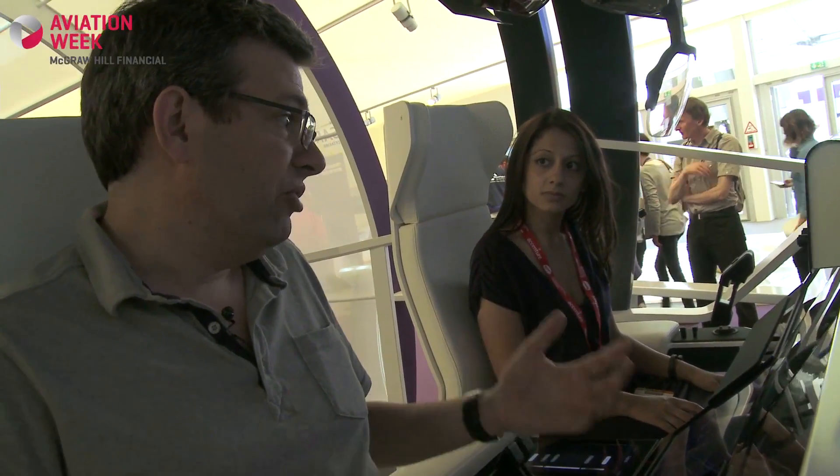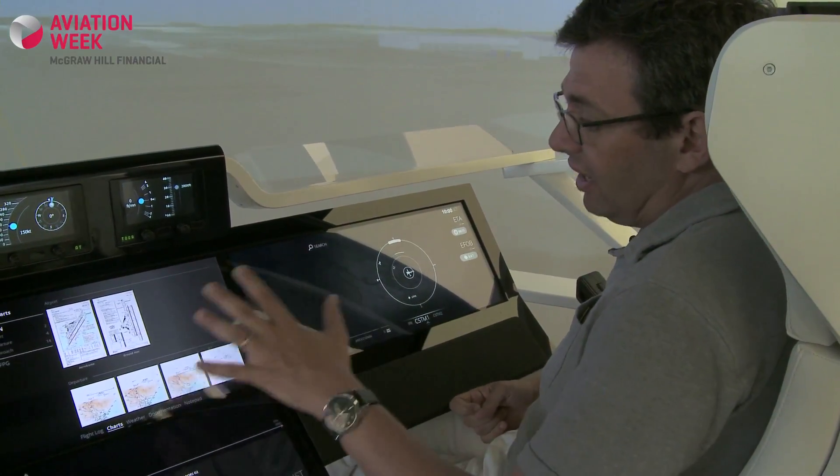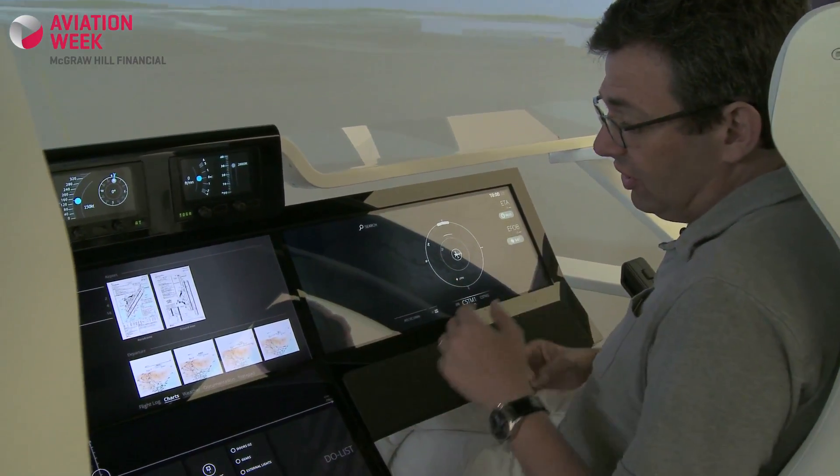For instance, be able to adapt it to business jets, to air transport, to helicopters, or even to some kind of military aircraft. So let's do some kind of tour of what we've got here.